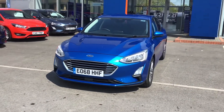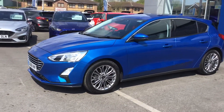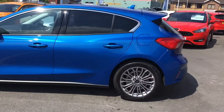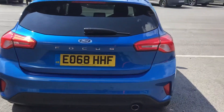Hi there, this is Mike from Trobish Ford here to talk to you about our Ford Focus Titanium X in a gorgeous desert island blue. It's got front and rear sensors, 17-inch alloy wheels, keyless entry as well, and a lovely sized boot with privacy glass.